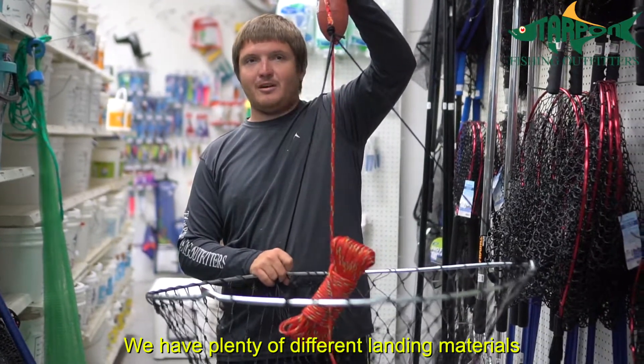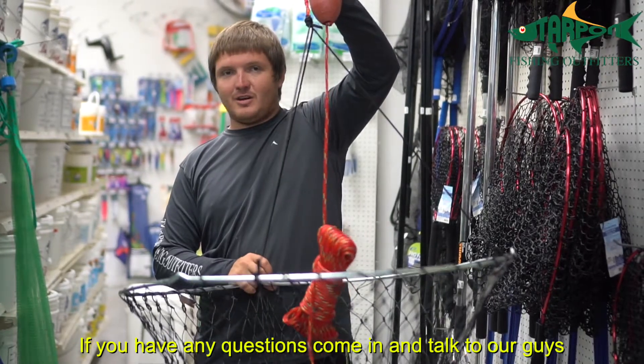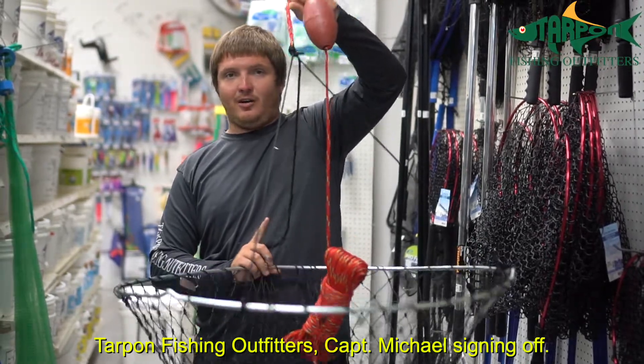Like I said, we have plenty of different landing materials and net materials, and each one has a specific purpose. If you have any questions, come in and talk to our guys and they'll steer you in the right direction. Tartman Fishing Outfitters — Captain Michael signing off.